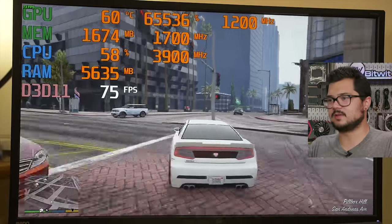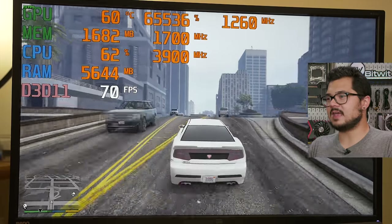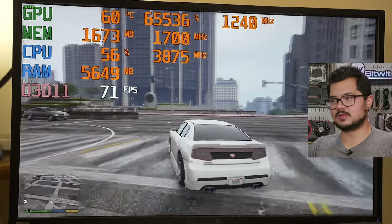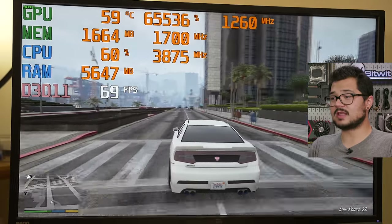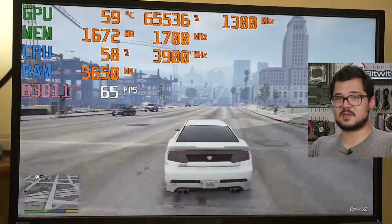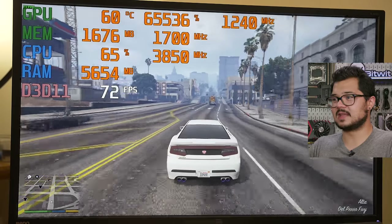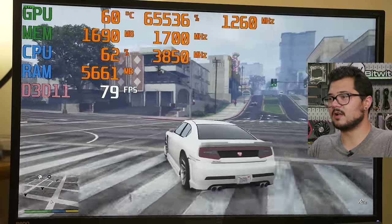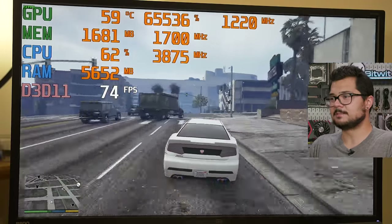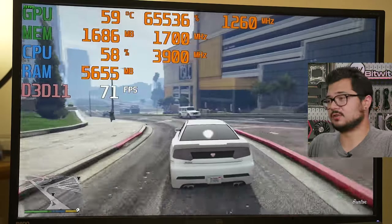Earlier I mentioned Ryzen 3000 does really well with high memory frequency. I accidentally did some testing earlier with the same kit but forgot to enable XMP 2.0, so the memory was running at 2133. At those settings and resolution, GTA V was getting roughly 60 FPS and sometimes dipping below that. Now here we are comfortably at 70 FPS and up — that's a 10 FPS gain going from 2133 to 3400. When you're going from 60 to 70, that's a massive percentage. Let this be a reminder to make the right memory choice for your third-gen Ryzen system.